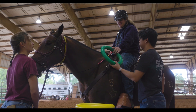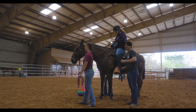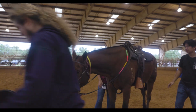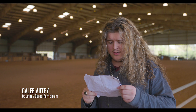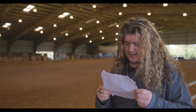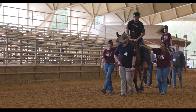It feels like courage to get on a horse. Courtney Cares has been a blessing. I've learned so much and they have taught me and brought understanding to me so that I could equip myself on riding some of these larger animals.